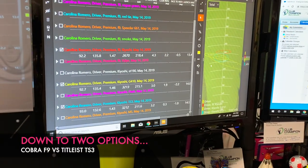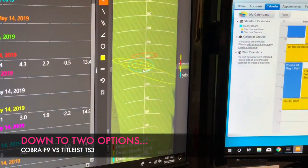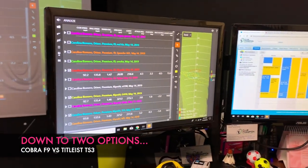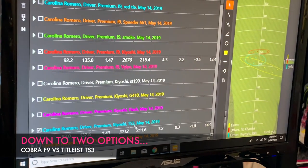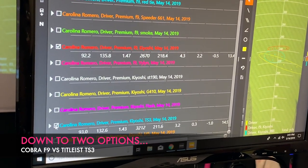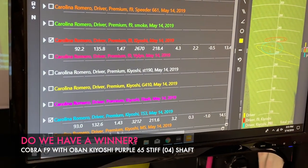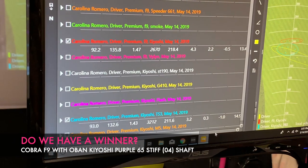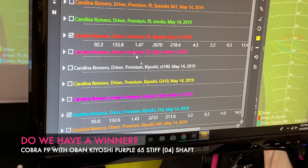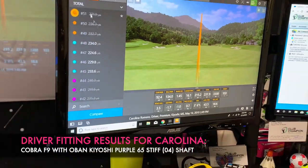Lorraine is looking at smash factor, dispersion, and spin of these club heads to start eliminating them. The Titleist TS3 and the Cobra F9 both give me very straight results. However, with the TS3 my spin numbers jump back up again, meaning I could be a little more inconsistent if I don't swing right, and my distance is lower — probably because of the spin and a lower smash factor. It seems like it's the F9, so we're going to go back and try that one more time.